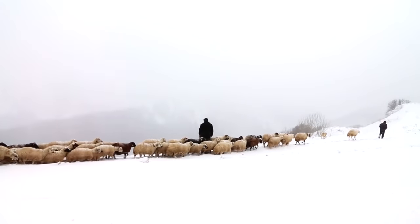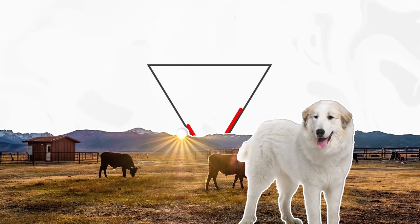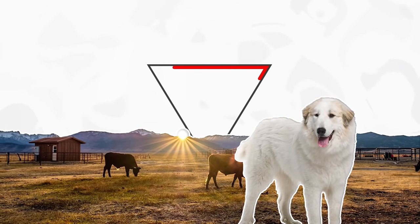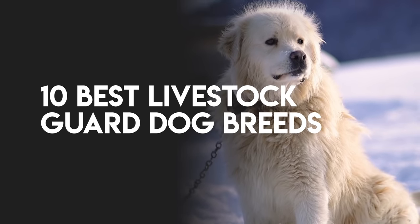They usually have thick, all-weather coats that make it possible for them to spend most of their working lives outdoors. They also need to get on with, or at least tolerate, the constant presence of the livestock, and they need a calm, patient, and alert manner and exceptionally strong guarding instinct. In this video, we've listed the top 10 best livestock guard dog breeds.